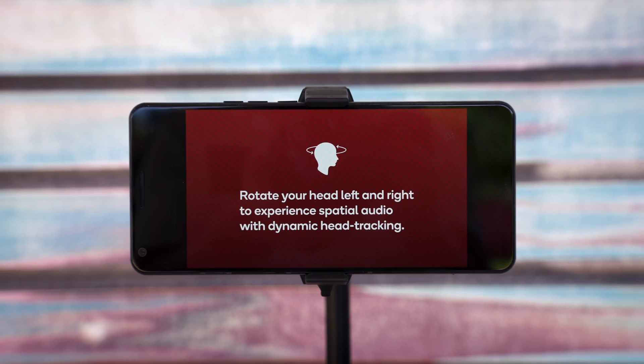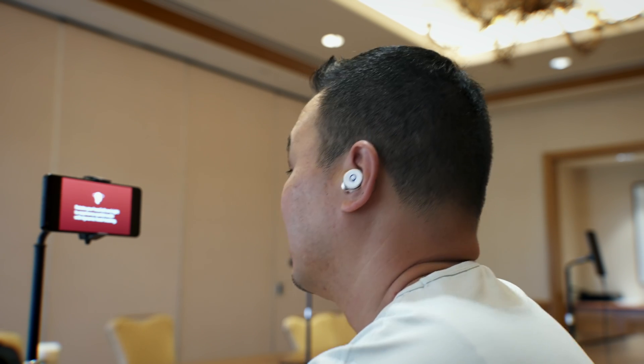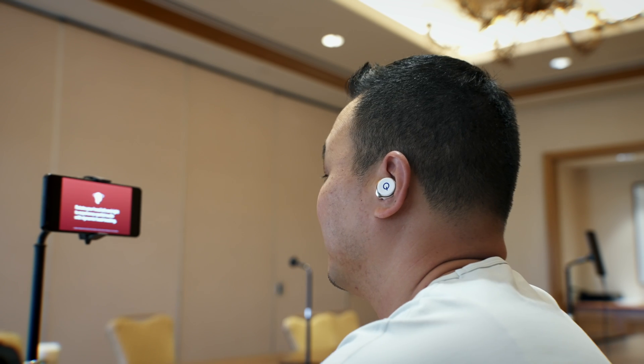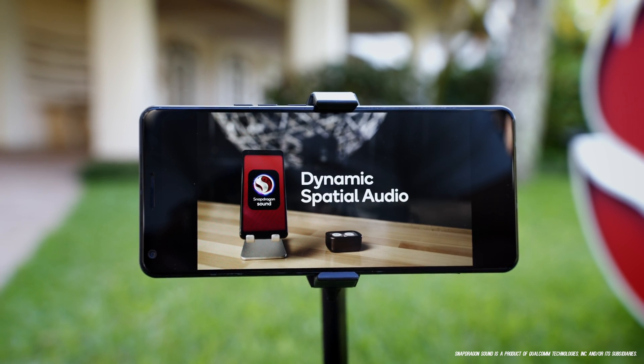I got to try out that spatial audio here in Maui at Snapdragon Summit and it worked just like I thought it would. There was a voice talking to me, giving me instructions. When I turned my head, the voice shifted, which was incredible. And then when I shifted back, the voice was precise and sharp, just like in real life. So if you haven't tried spatial audio yet, I'm sure you'll get to soon with Snapdragon Sound.